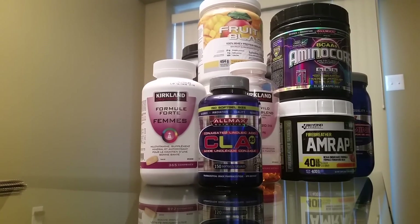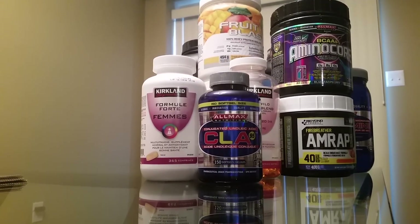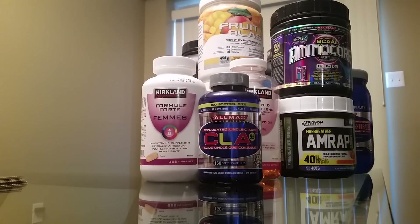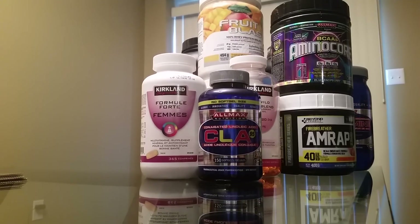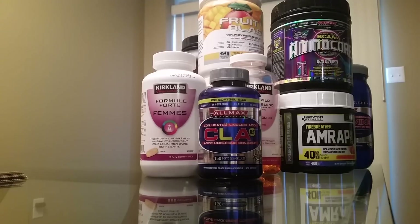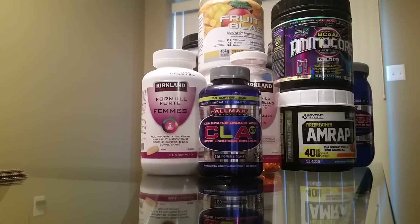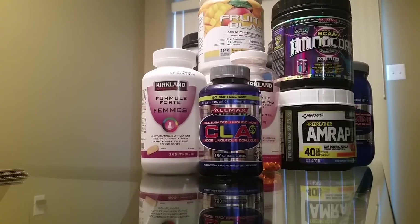Hey guys, it's your girl Samantha Gomez. Today I'm doing a video just to share quickly some of the supplements that I take to help maintain my weight loss and also to help with building lean muscle in the gym. I'm going to share with you guys things that are in my cupboard, outside from my regular meals — my lean proteins, vegetables, and good carbs. These are going to focus on supplements as well as protein powders.